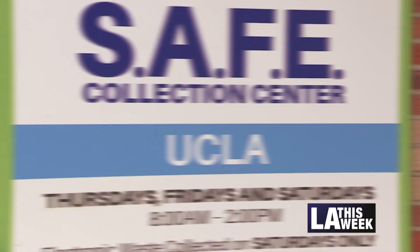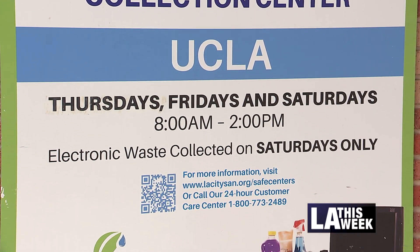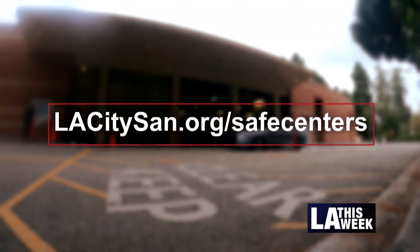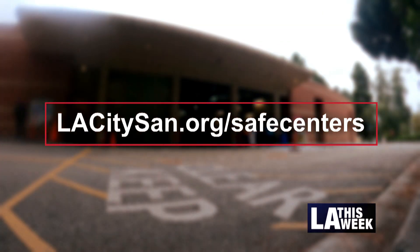UCLA serves our West LA neighborhoods, but we have six other facilities. For more information on our other facilities, residents are invited to visit lacitysand.org/safe-centers to learn about the addresses and operating hours.